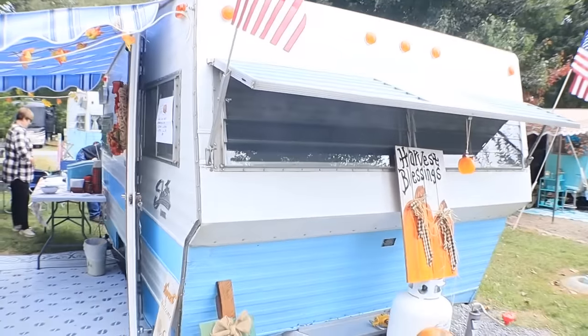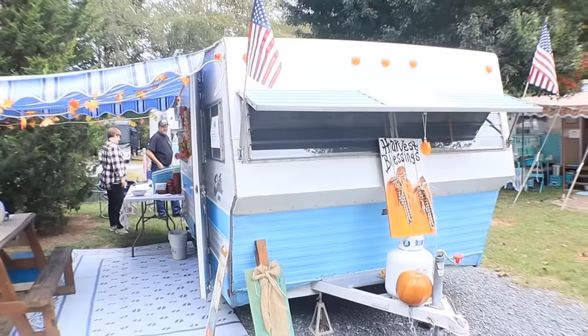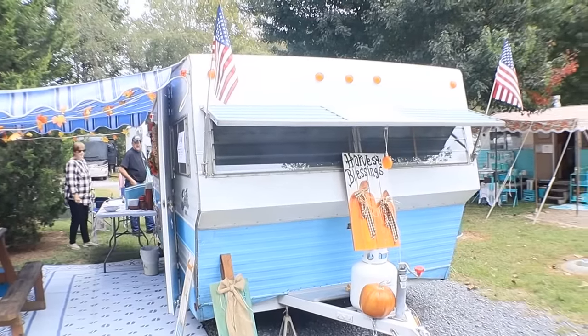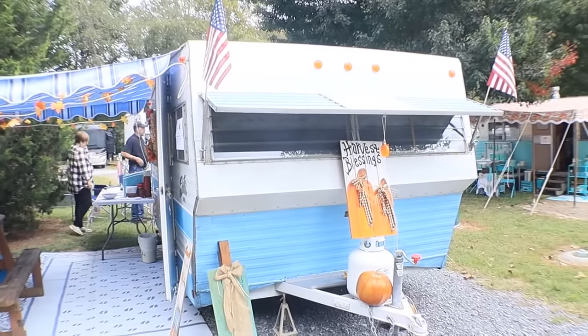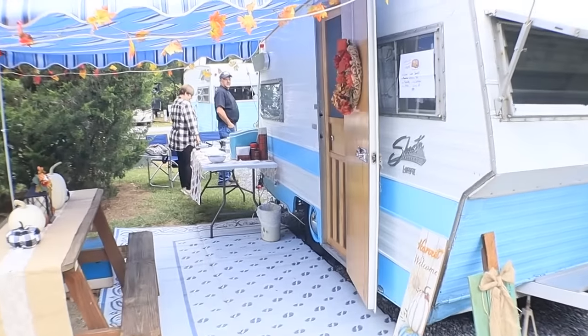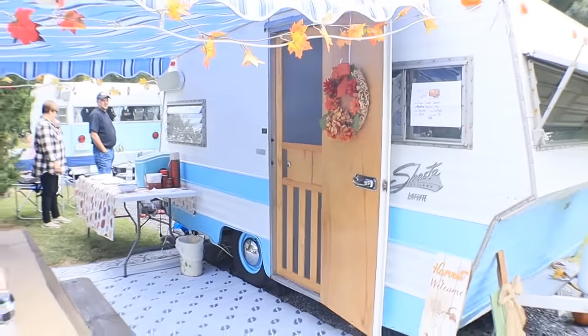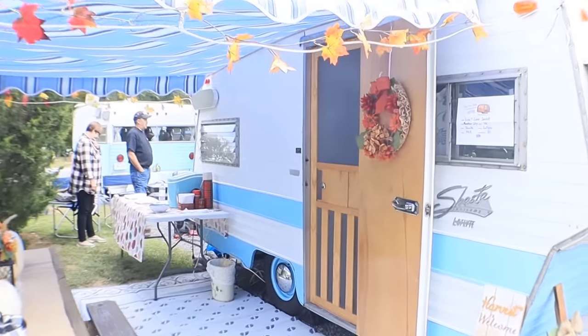This is a great example of how no matter how old something is, you can still keep it in good condition, decorate it, live in it, and camp in it. I'm so excited that we're here because our RV is a newer model, but I wouldn't mind having something vintage like this.